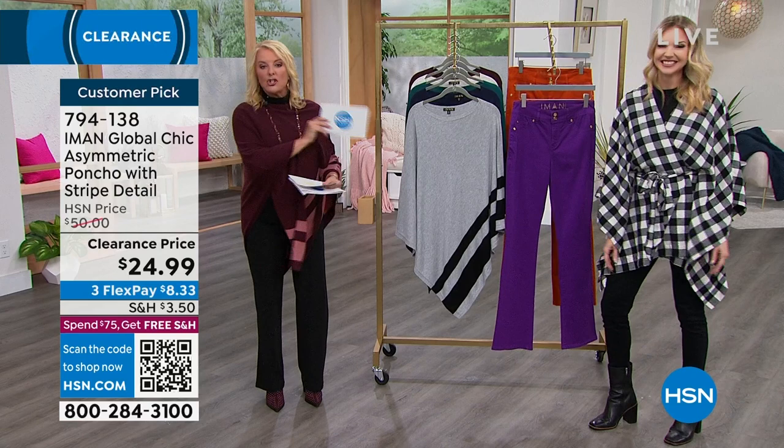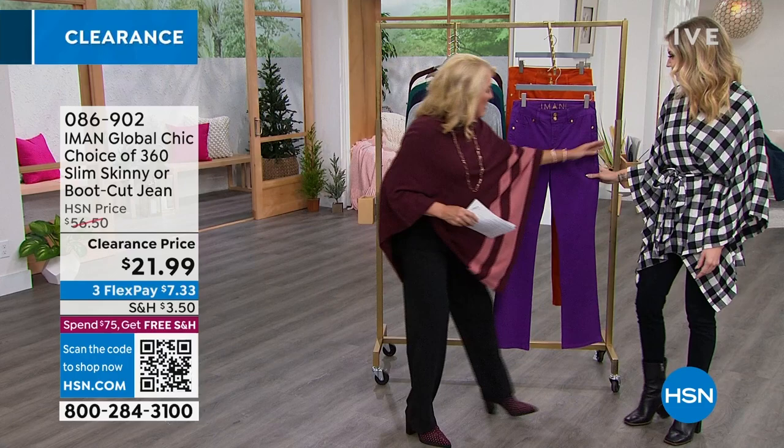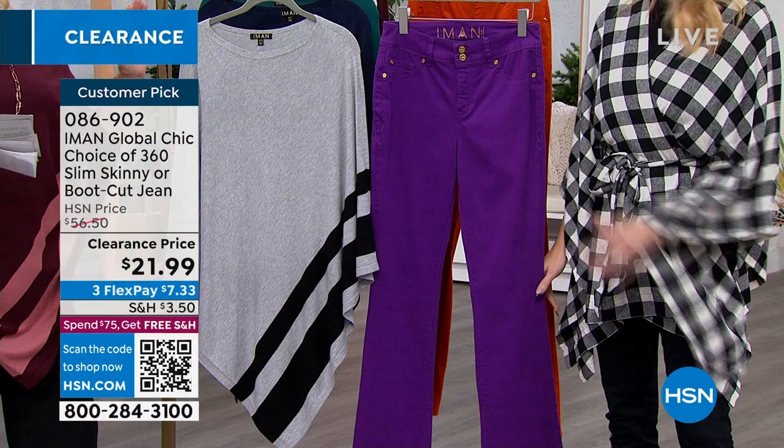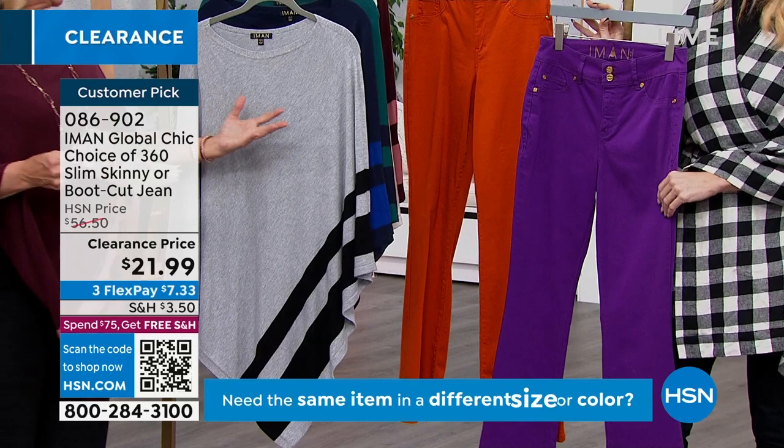Virtually the entire show are all favorites — almost all customer picks, so it's an awesome time to pick them up. We're going to do a really quick mention on the slim 360 skinny jean — another customer pick, iconic in the line. It's $34 off at a clearance price. We have the purple magic and the burnt orange. We're going to do about 30 seconds on this.